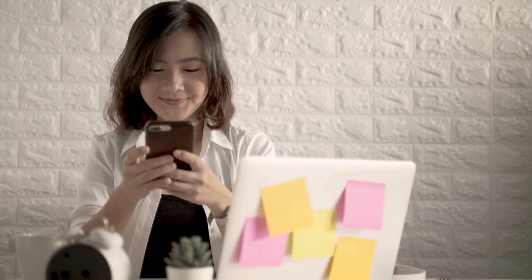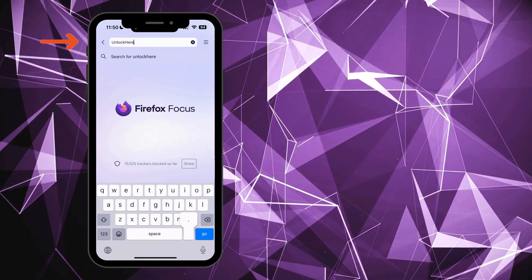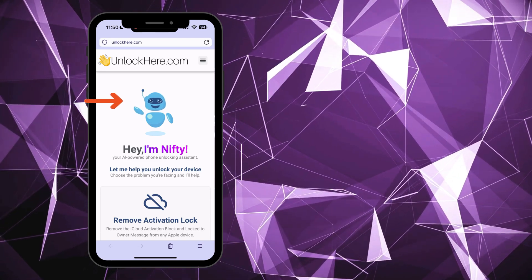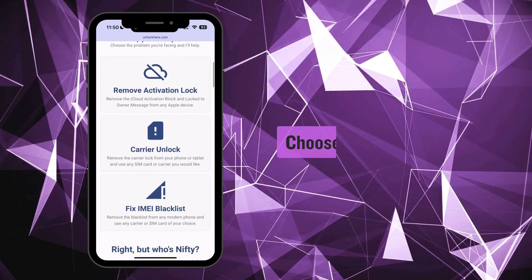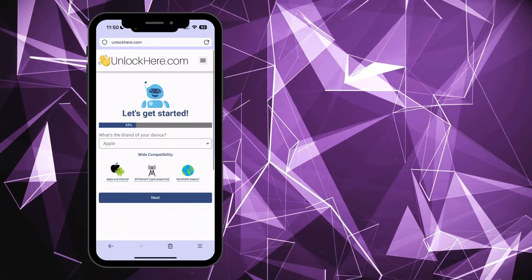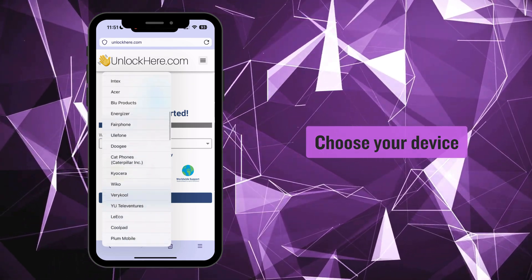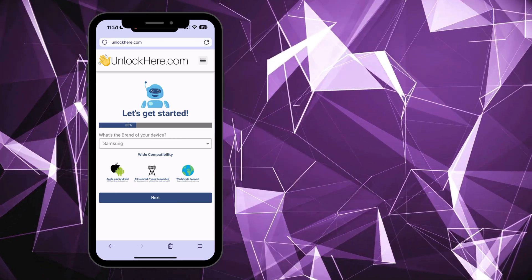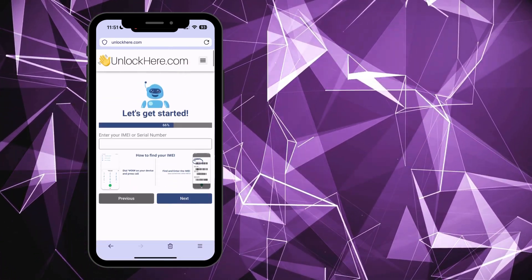First, open up your choice of browser, either on your phone or computer, and type in unlockhere.com. This takes you to the official AI unlocking website for removing the IMEI blacklist. You'll meet Nifty, an AI tool by Unlock Here. Scroll down a bit and pick the option that fits your needs — for this, we're going with Fix IMEI Blacklist. From here, simply follow the steps on the app. Start by choosing your device's brand. The app supports all major and medium-sized brands — select yours and hit the Next button. The app will now ask for your device's IMEI or serial number. If you're not sure how to find it, there's a tutorial right there in the app.